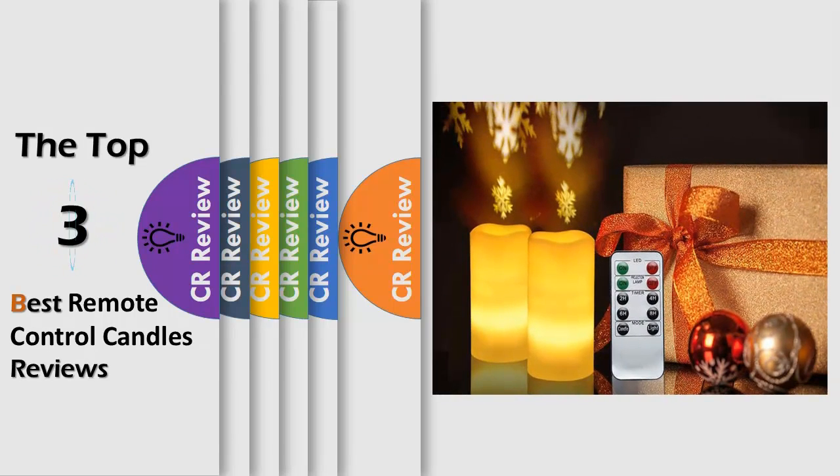Hello viewers, we have brought to you the top 3 best remote control candles review powered by the CR Review.